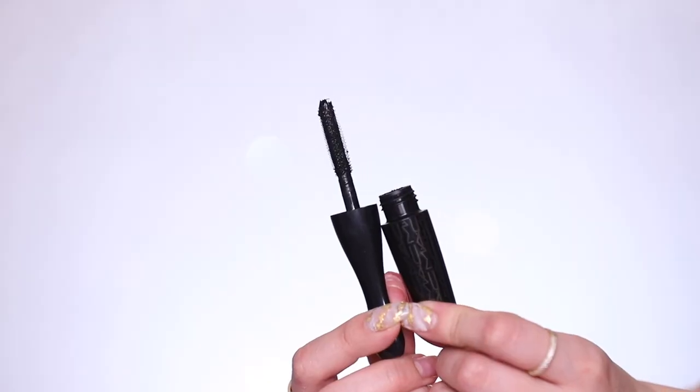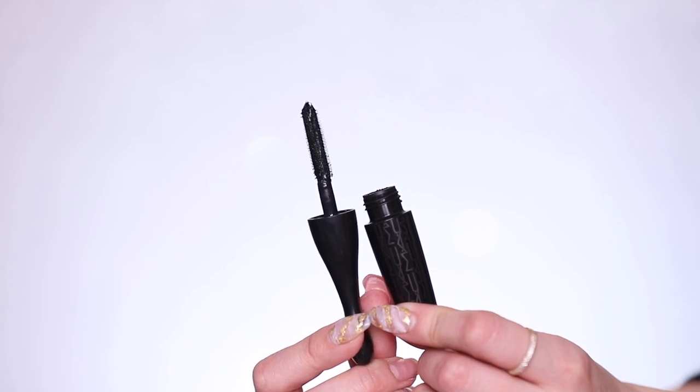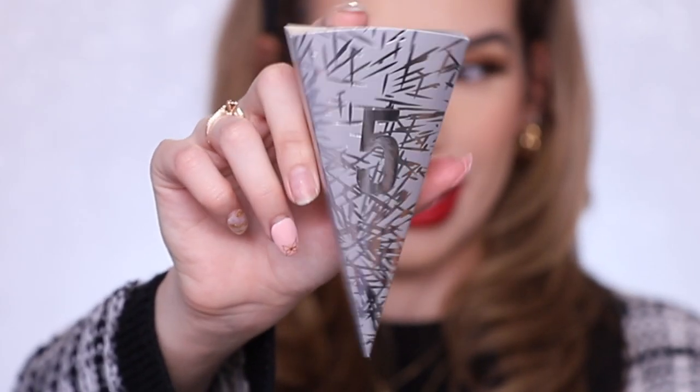Day four you get the mini Extreme Dimension mascara. It's a super jet black, supposed to give you length and volume. It's got really short spiky bristles — I really like this one for my lower lashes. Even for it being mini, I feel like that's still a really good size.